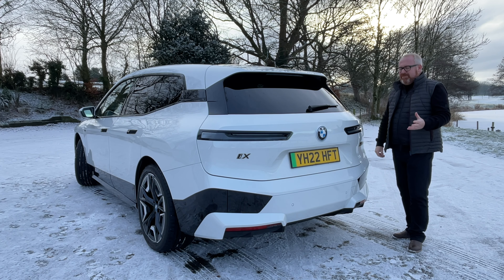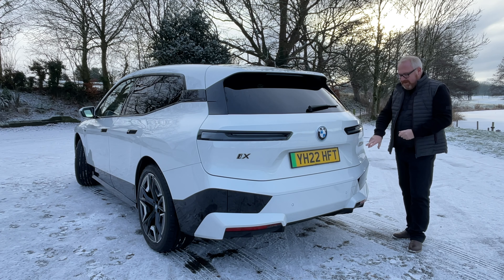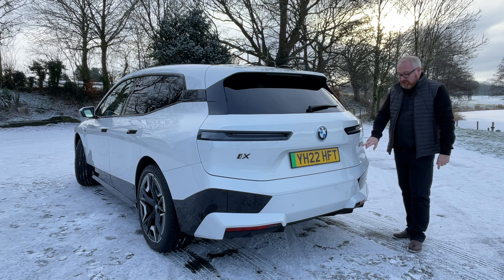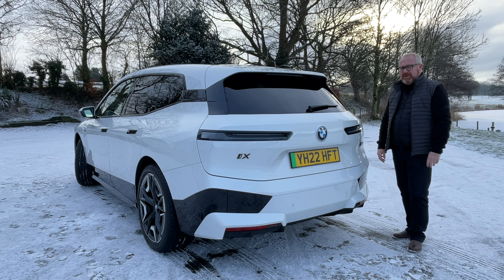We're not going to go on too much about the styling of the iX because we've been here before and we all know what it's about. I do think it has grown on me a huge amount, but it's not my favourite colour for it. I personally would go for a really dark colour just to tone everything down. And the good thing is when you're driving it, you can't really see what it looks like. What do you think of the iX? Have the M department done enough? Should it have an M badge at all? Let us know down in the comments.